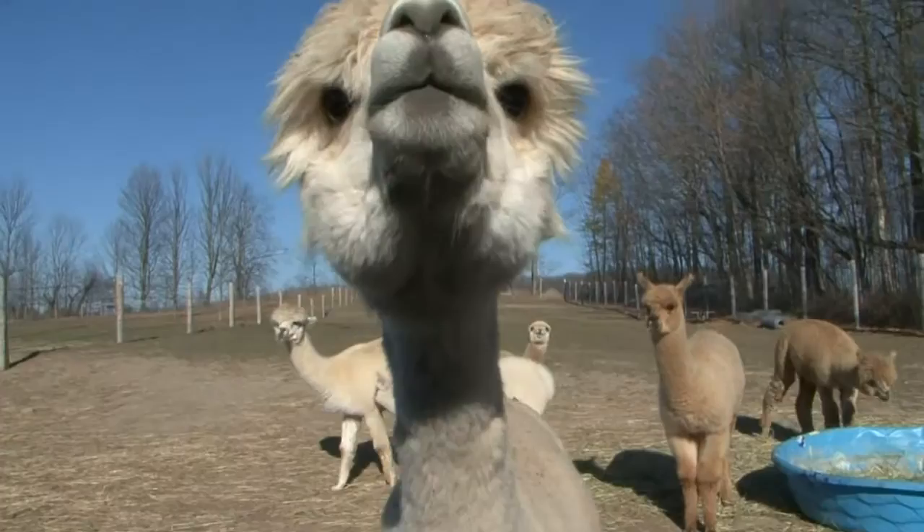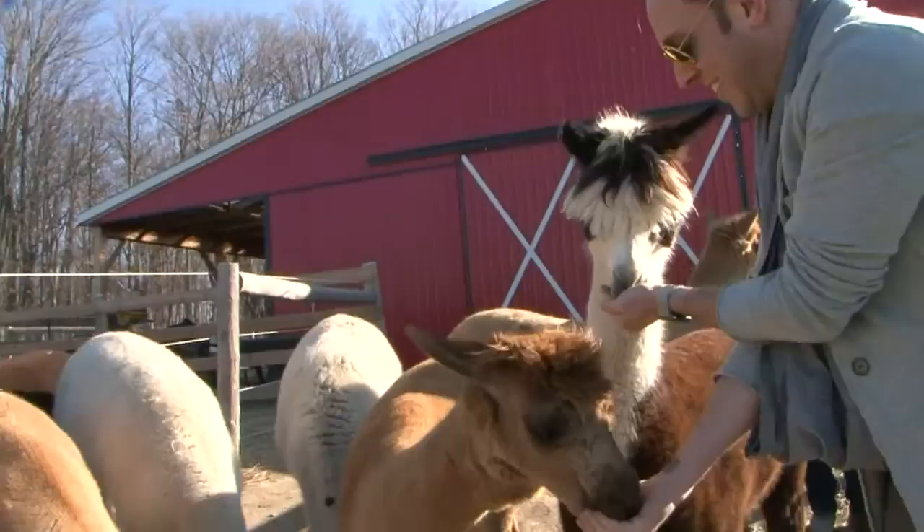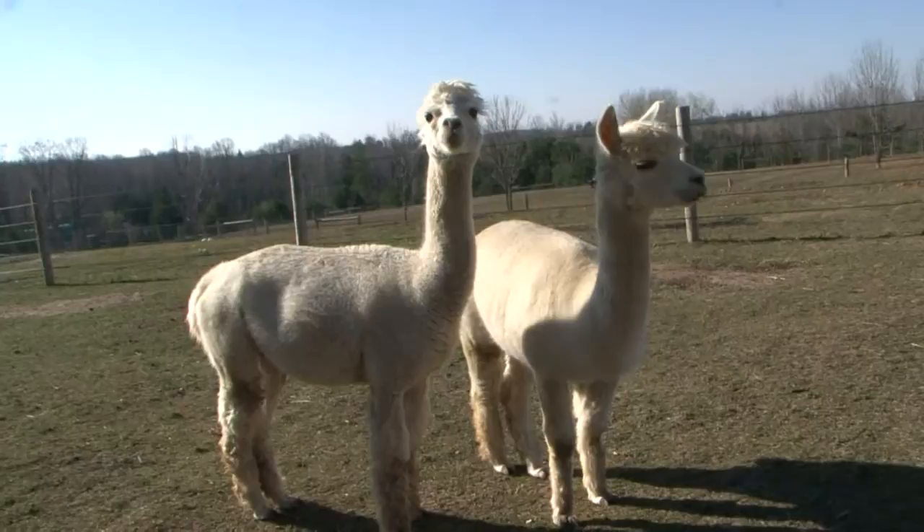I did wear proper footwear on the farm visit! It was so much fun. They're so cute and very docile animals. We were going to bring one to the studio, but they're herd animals, so we didn't want to bring a herd.